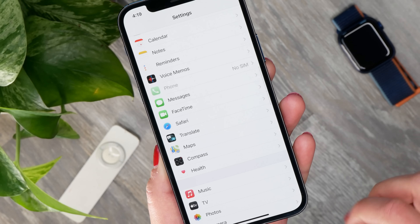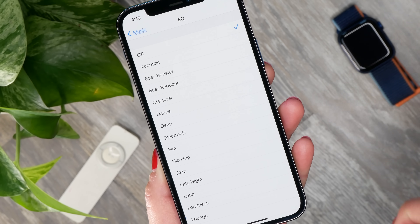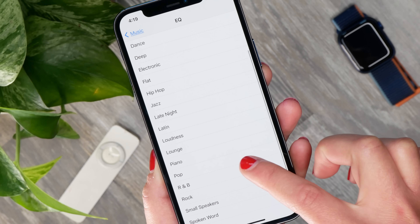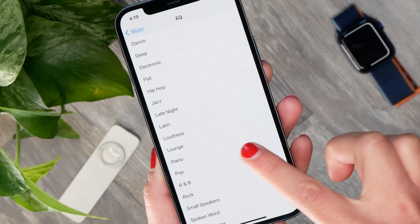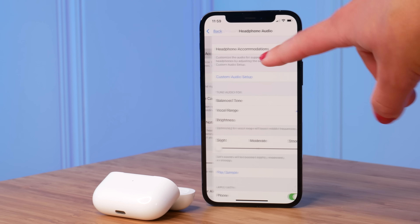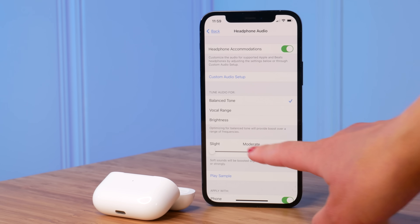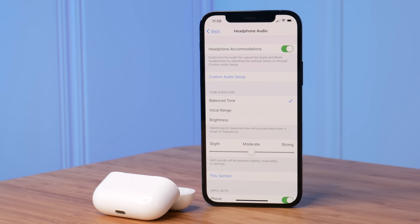The AirPods Pro have what's called an adaptive equalizer, which dynamically changes the sound based on how they fit in your ear. They have a fairly neutral sound profile, which actually works really well across a range of different musical genres, and especially things like podcasts and calls sound great. If you want to change the sound profile further, you can use an equalizer in your favorite music app like Spotify or Apple Music, or go into headphone accommodation within iOS and tweak things like how good your hearing is.